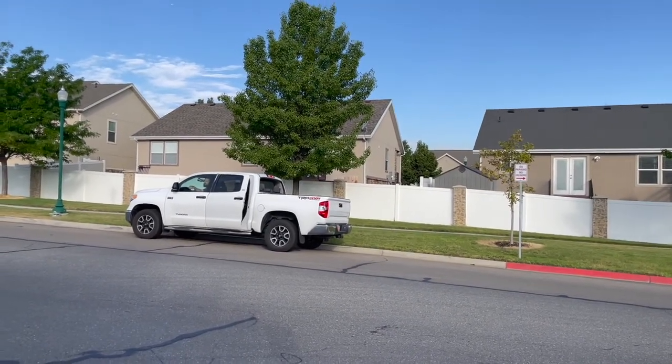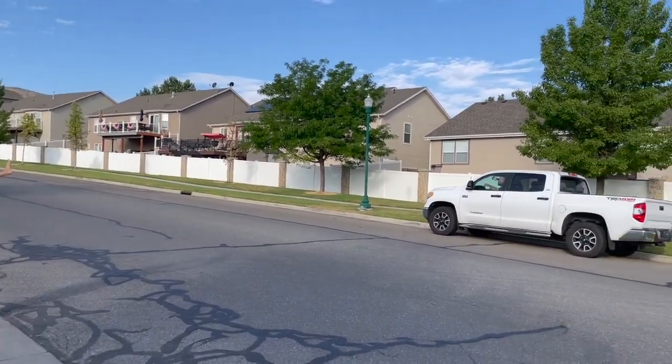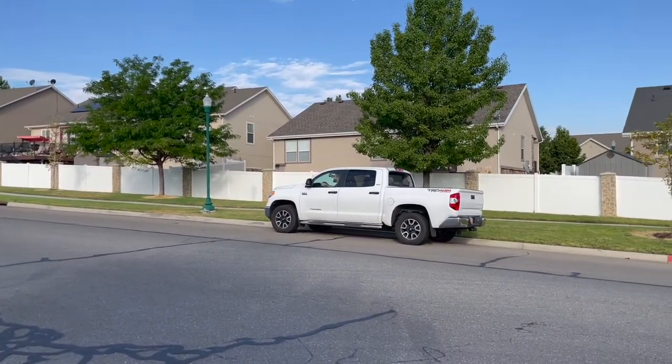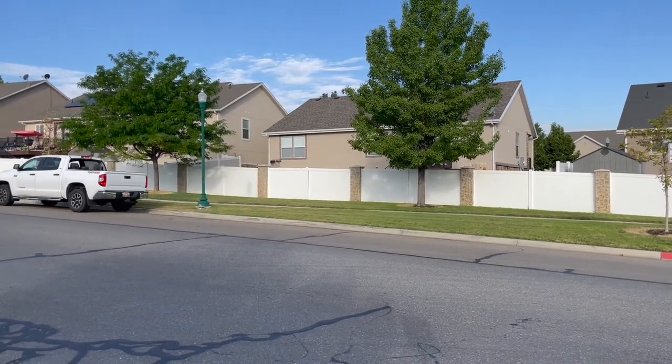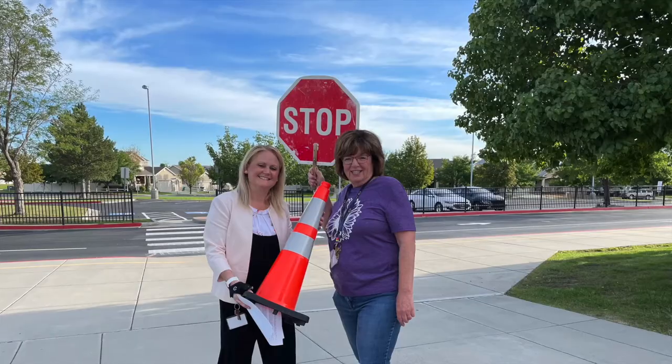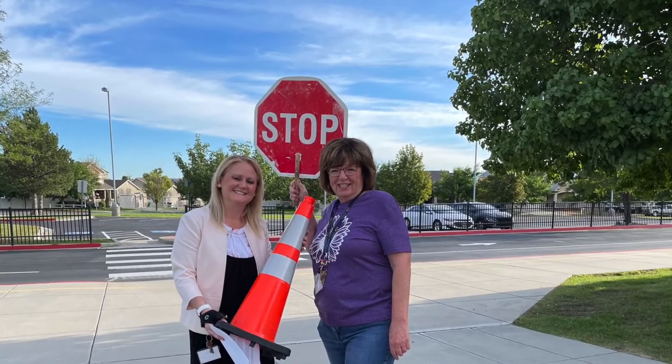Here is an example of what not to do along the side streets. Please do not park on the other side of Shaggy Peak or other streets around Foothills to get your children out of the car and run across the street — this is not safe. Students must cross at the intersection of Shaggy Peak and Morning Cloak and walk if parents use this side of Shaggy Peak.